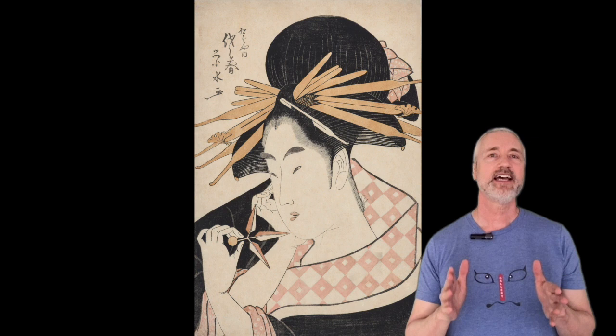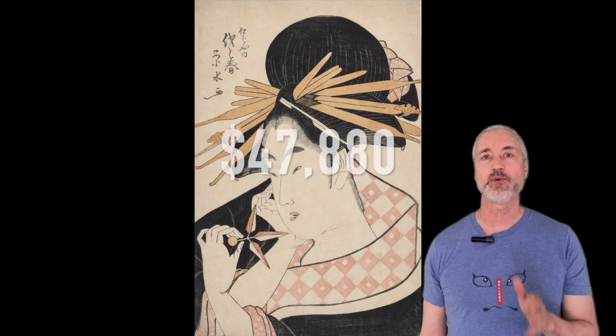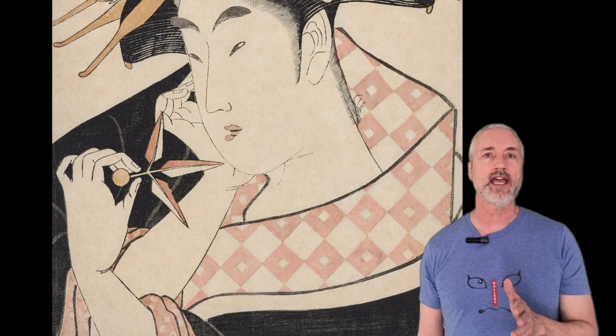Our tenth and last artist is Ichirakute Eisui. This is Yo-Yo Haru of the House of Matsubaya, which sold for $47,880 in 2023. Eisui was also a student of Totoya Hokei — the first artist from earlier in the video. His specialty was bust portraits, and you can see the strong influence of the artist Utamaro.